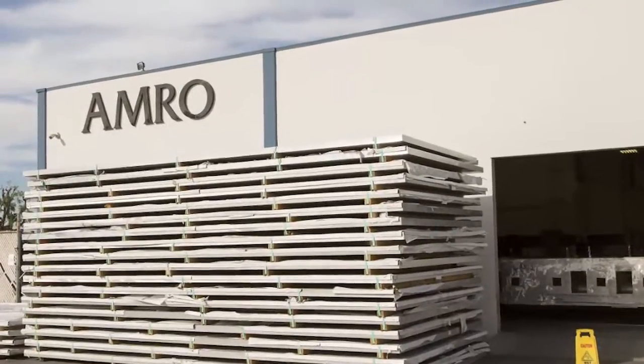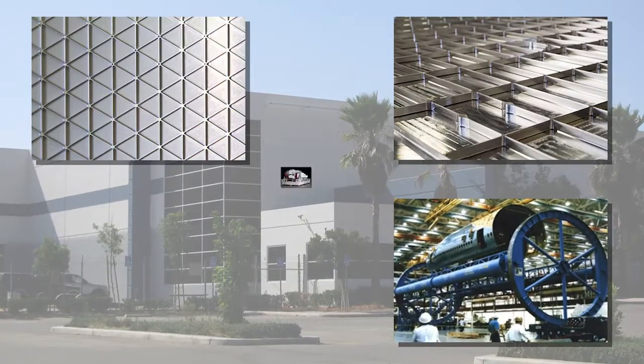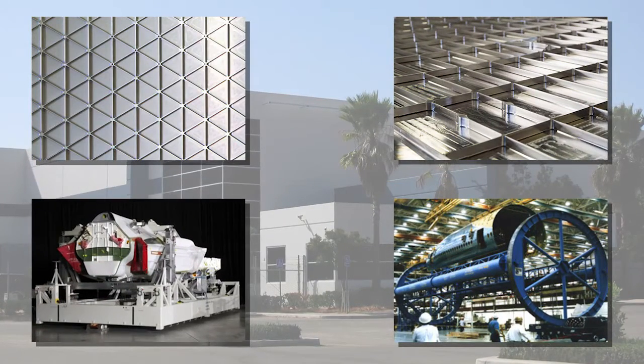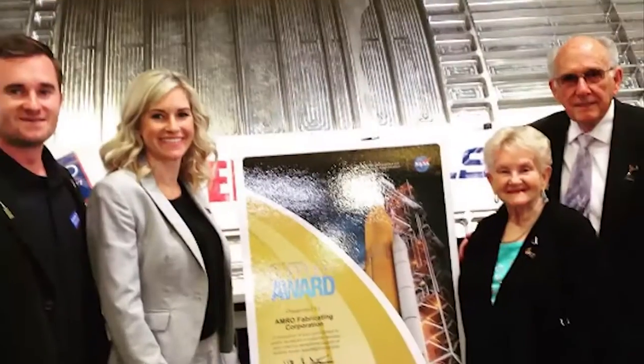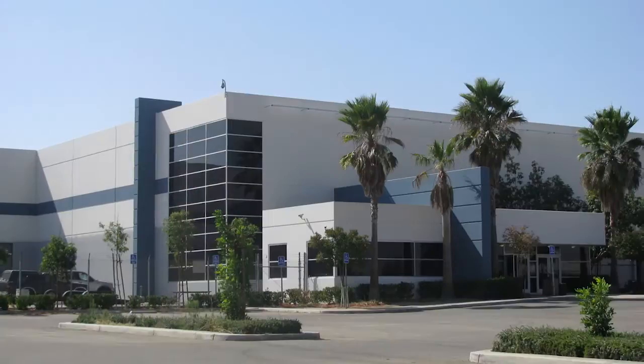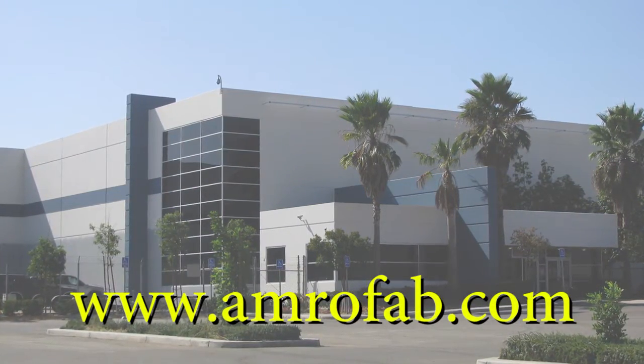AMRO Fabricating Incorporated is a leading manufacturer of precision-machined and formed isogrid and orthogrid skin panels, major assembly tooling, and ground support equipment for the aerospace, defense, and commercial markets. Founded in 1977 by Michael and Thor O'Reilly, today AMRO continues to operate as a family business. You can learn more about AMRO at www.amrofab.com.